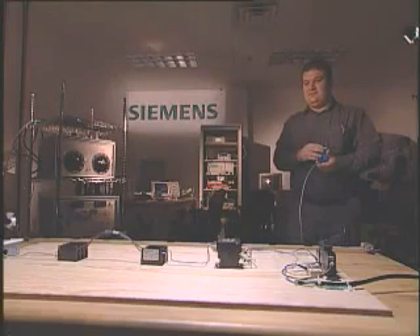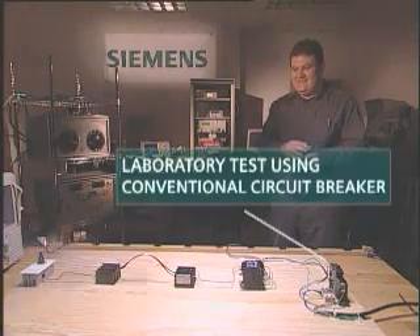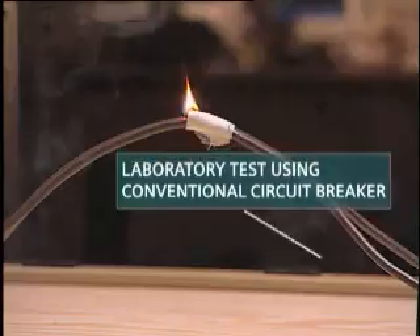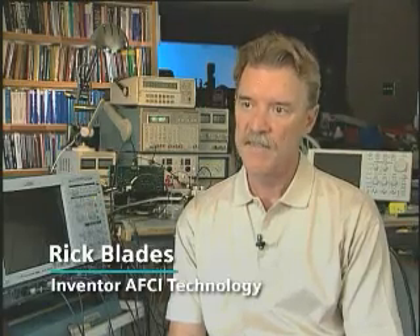In response to these alarming statistics, Siemens has developed a combination type AFCI circuit breaker that provides maximum available protection against the effects of arcing faults, the major cause of electrical fires. Series arcing is a serious fire hazard, and conventional circuit breakers will not protect against series arcing.